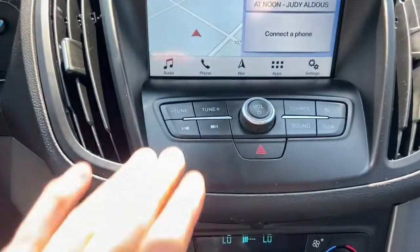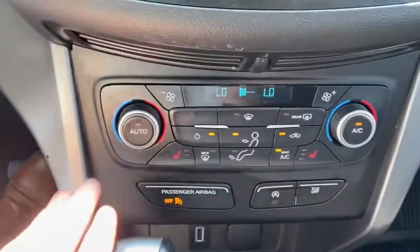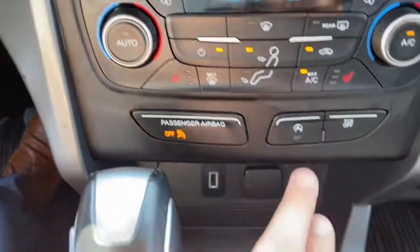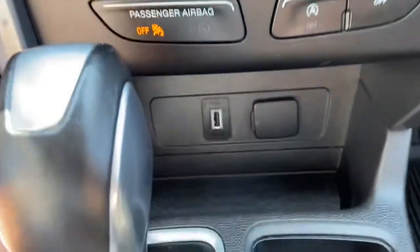Down just below the audio controls, with our hazard lights, we have dual zone climate control just underneath with heated seats for both the driver and the passenger. Auto start-stop with our traction control, a USB plug-in, and a 12-volt outlet.